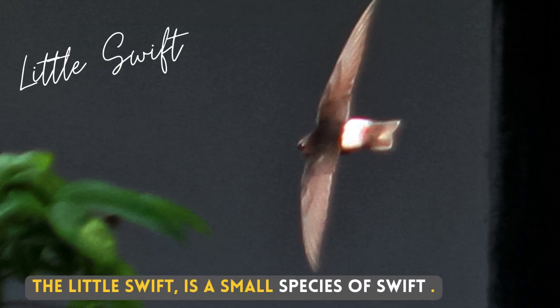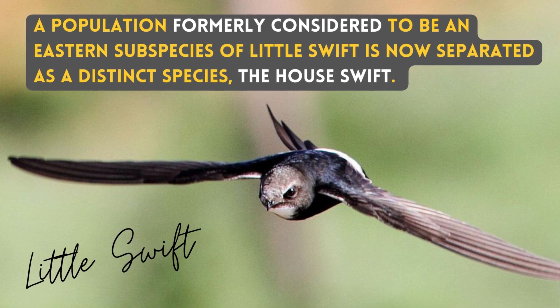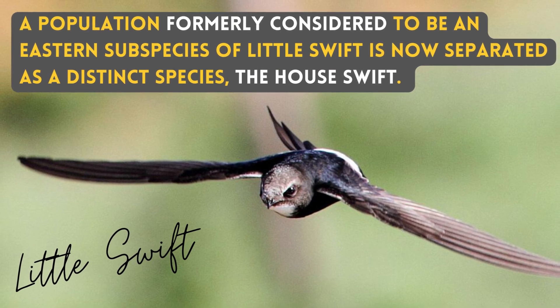The Little Swift is a small species of Swift. A population formerly considered to be an eastern subspecies of Little Swift is now separated as a distinct species, the House Swift.